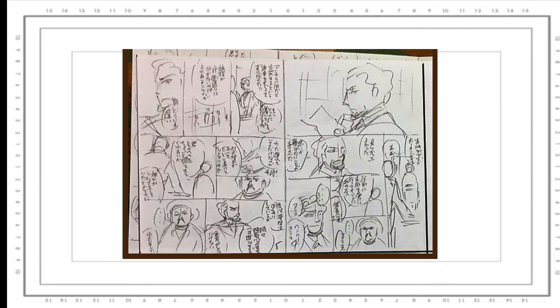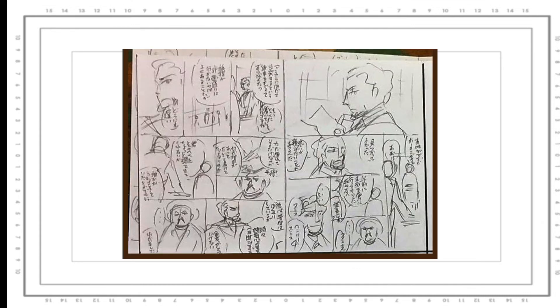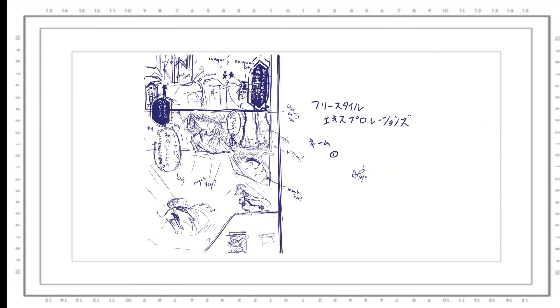So then I set out to make the comic. The first thing to do when making comics is to make a nemu, or a rough draft. In Japanese, nemu refers specifically to comics, as opposed to English where 'rough draft' can refer to anything. That's why I will use the word nemu, because I like that word better. So I started to make the nemu.